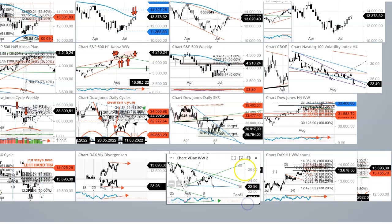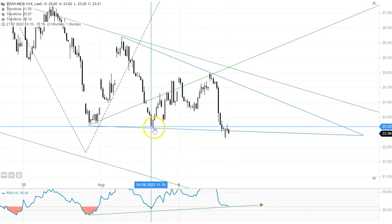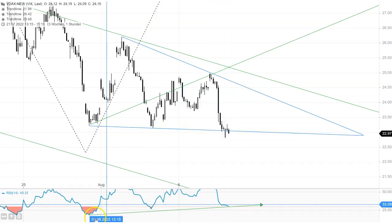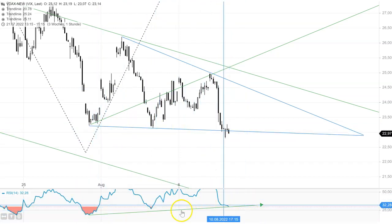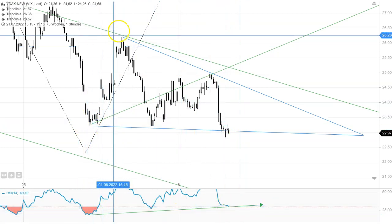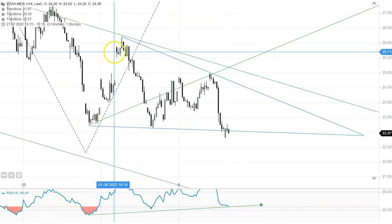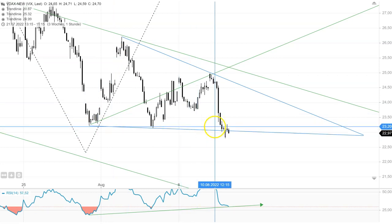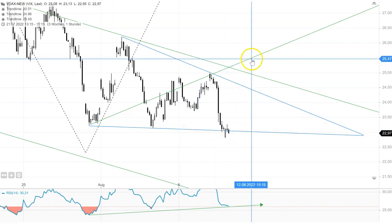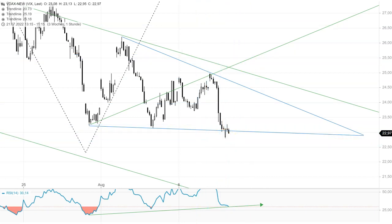For the VDAX, I have another chart on the one-hour time frame. Here you see those three lower lows I just showed you with the divergence, and here's that positive RSI divergence. There's also a very nice pattern in combination with that — a so-called bullish Wolfe Wave wedge — which got activated this morning with that lower low. That target line could bring some volatility back into the markets.